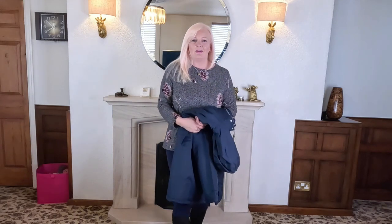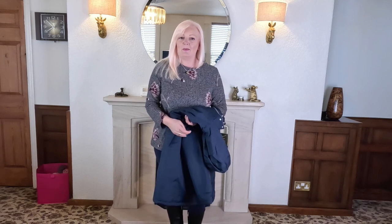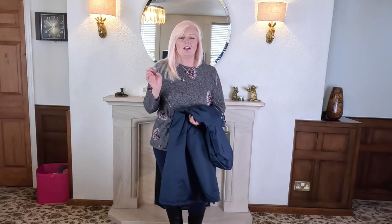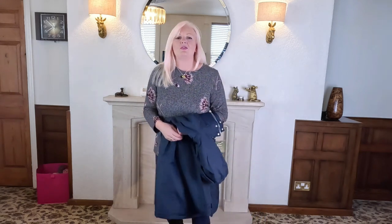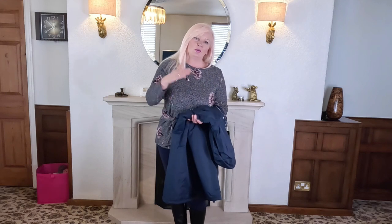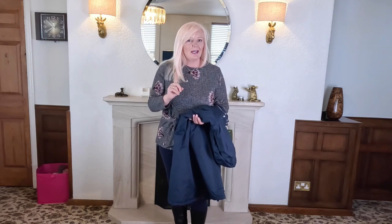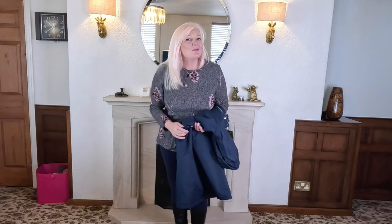Hi everyone, welcome to my channel. In this video I'm doing waterproof jackets but specifically within a budget of £100. I set myself a task to go find a good selection of a range up to £100 budget that are waterproof — and that's the key word: waterproof.